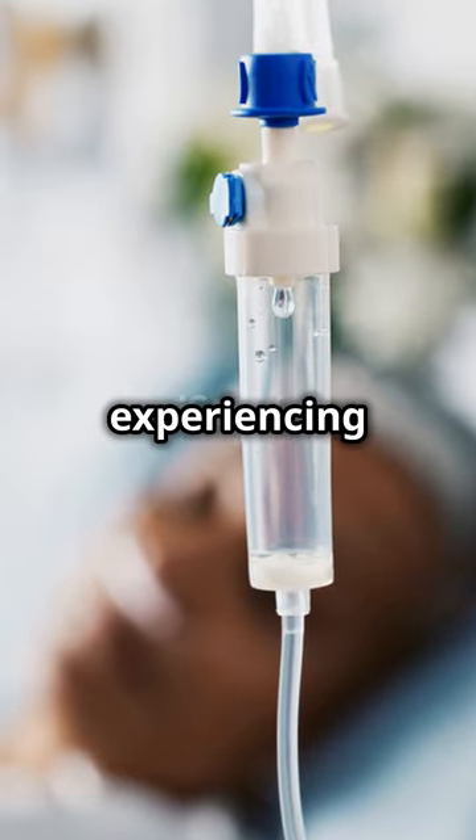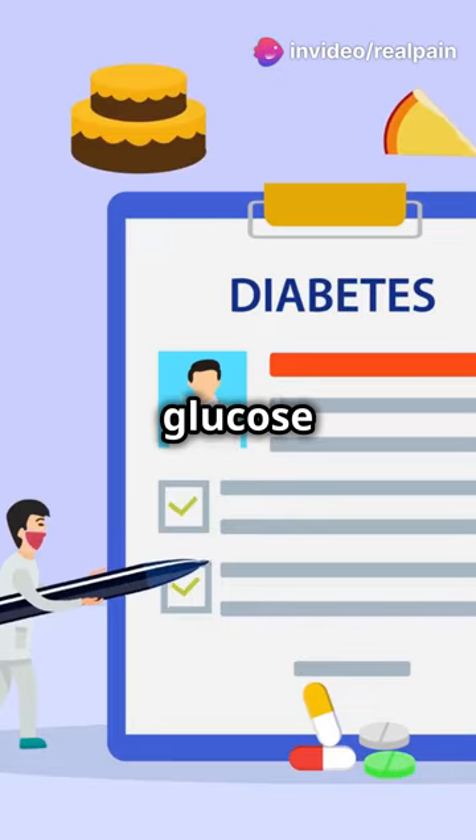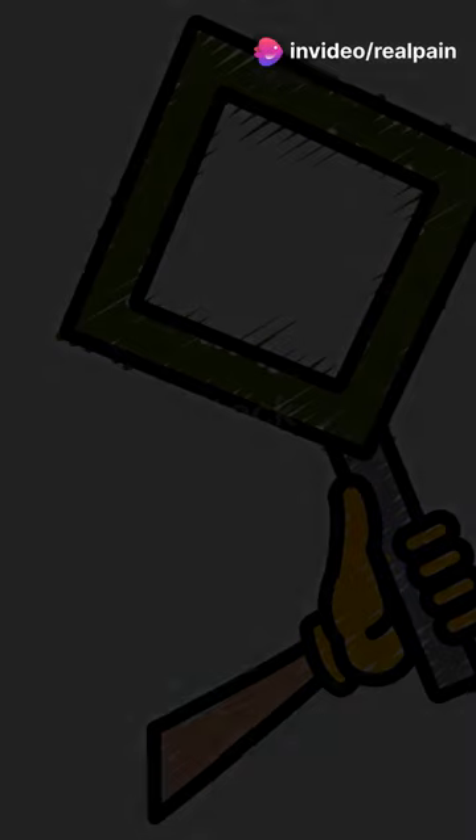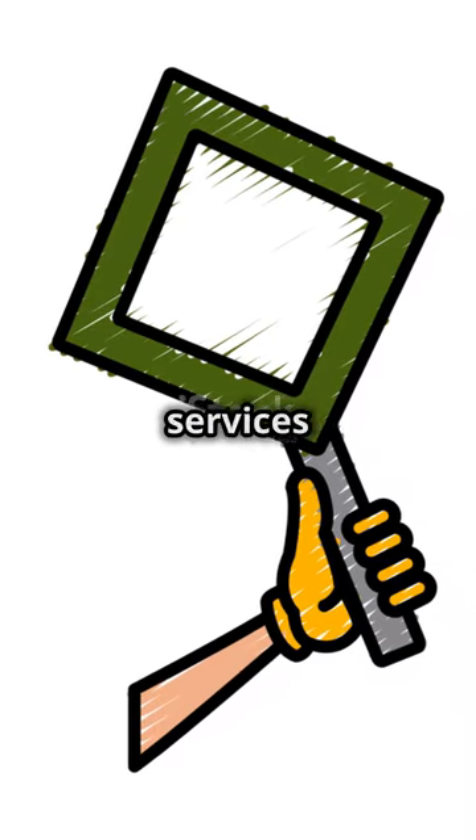If you suspect someone is experiencing insulin shock, act fast. If they are conscious, give them fast-acting sugar like glucose tablets, juice, or regular soda. If they are unconscious or unable to swallow, call emergency services immediately.